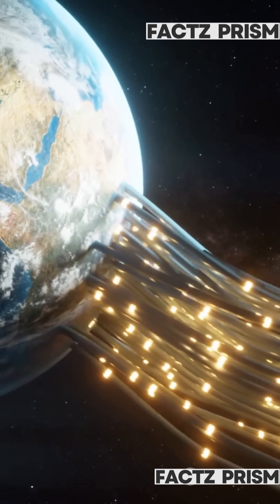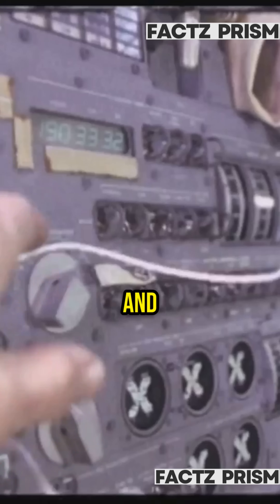And the Van Allen belts? The astronauts zipped through the thinnest parts with shielding and minimal exposure.